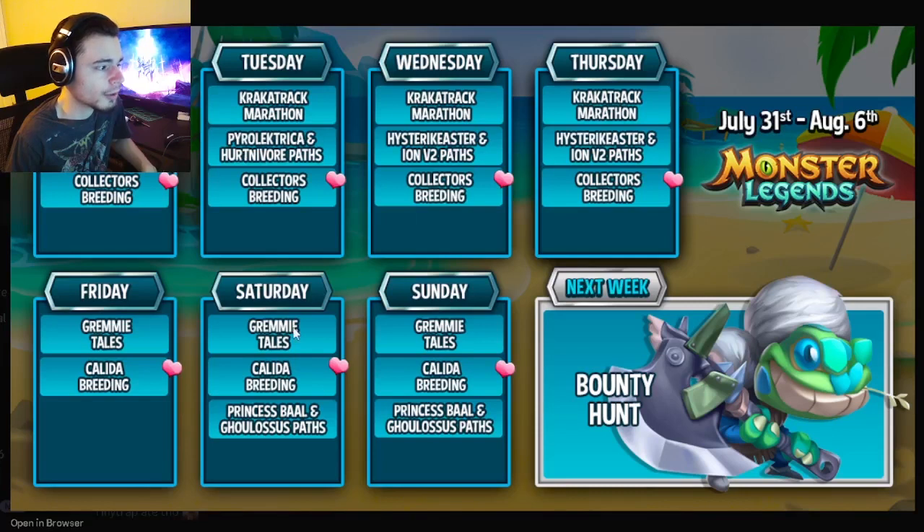Those are all the leaked events for this week. The main ones to focus on are the Crack-a-Track Marathon and the Tails Challenge, then also the Pyrolectra path and the Ion V2 path. Do the breeding events as well — both the Collector's Breeding and the Kalita Breeding are pretty great. Let me know in the comments what you guys are most excited for, and I'll see you in the next one. Goodbye!